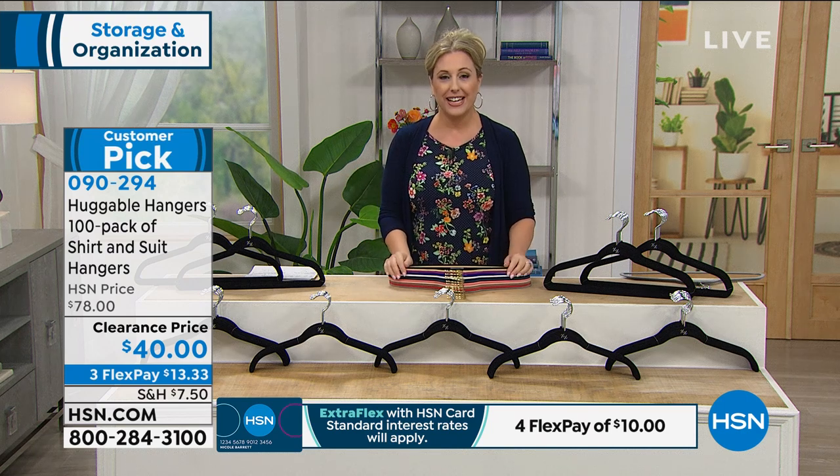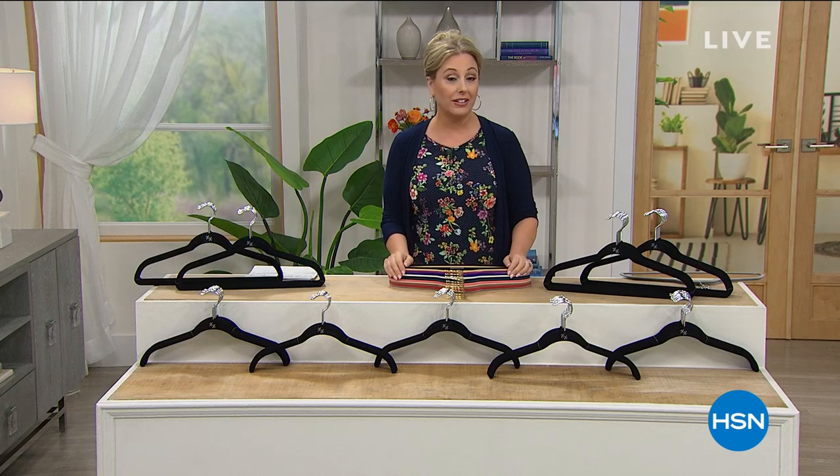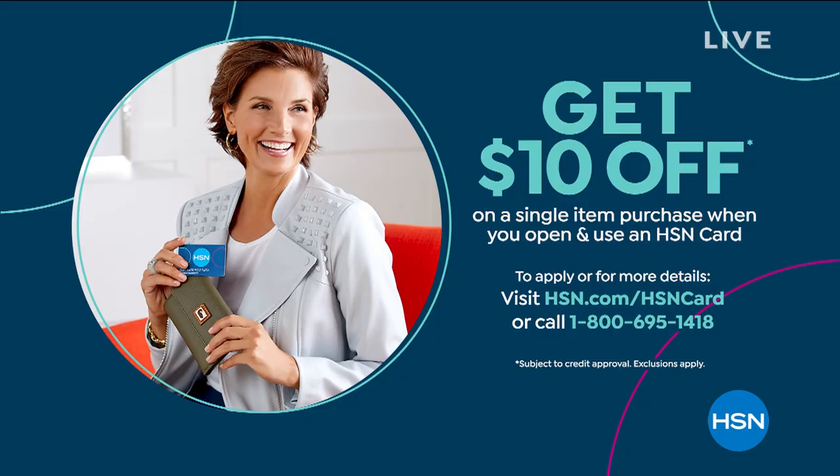We've got a lot more going on here at HSN. How about getting an HSN card? If you apply and you're approved, you can save $10 off a single item purchase at time of approval. You can go to hsn.com and put an HSN card in the search, or you can call 1-800-695-1418.